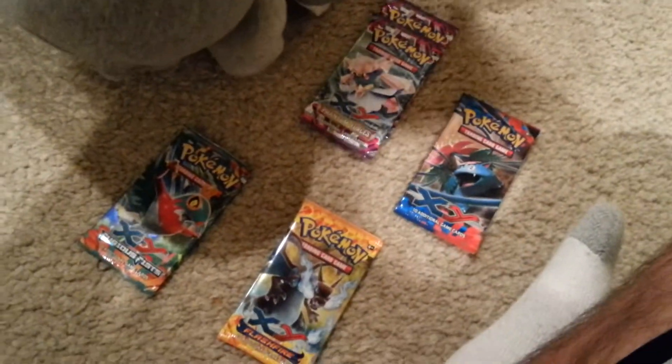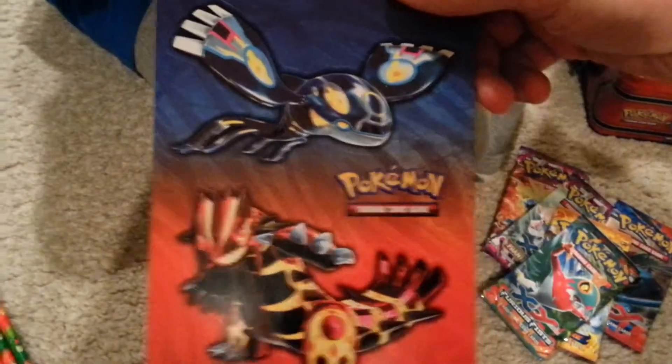Let me move all this stuff. These are all future videos — Flash Fire one, Fierce Fist — that's gonna be last. Let's see what's all in here: five packs, two Phantom Forces. Oh yeah, here are my stickers! One XY. Oh these are awesome stickers! Oh, they are stickers! I got my notepad. And then these — are those stickers too? Primal Kyogre and Primal Groudon.